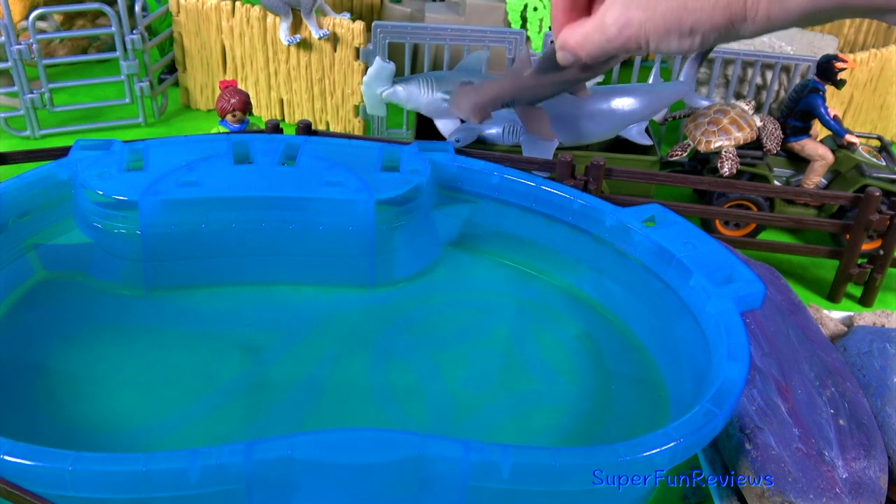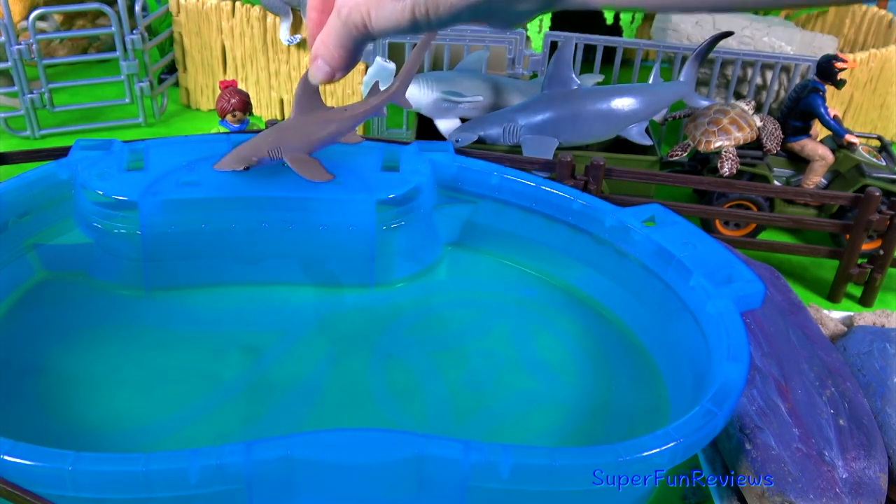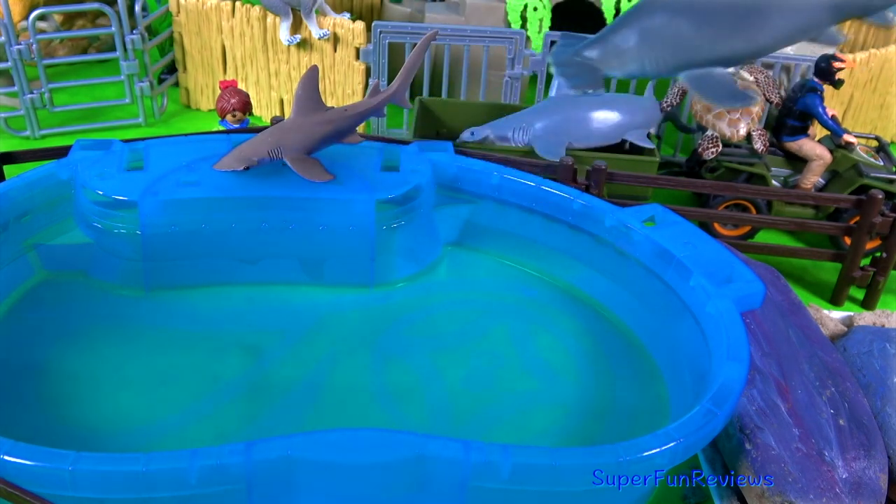I've got some hammerhead sharks and this one's a bonnet head shark. The hammerheads have a wider head than the bonnet head.